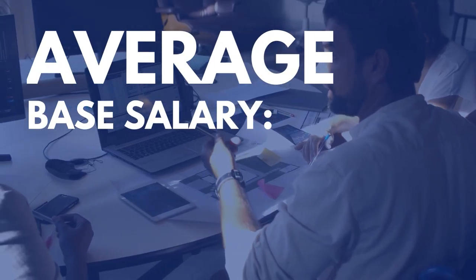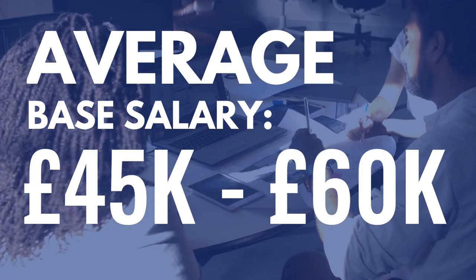Now let's talk about Jobs and Salary. The average base salary of an alumni ranges from £45,000 to £60,000 per year.